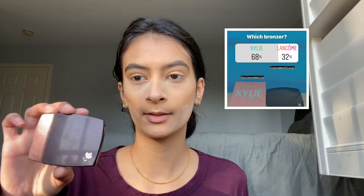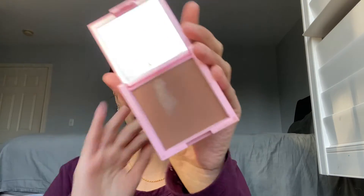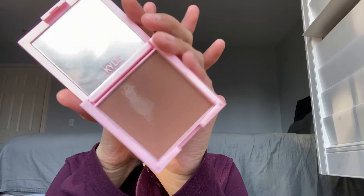I have the Kylie Cosmetics bronzer — the Tan and Gorgeous one, which is a dark shade — and then the Lancôme one as well. The Kylie Cosmetics one won. I messed up right there, but don't mind that — this is the color.